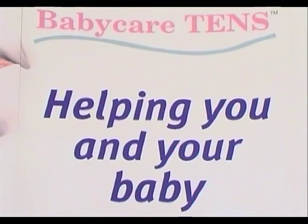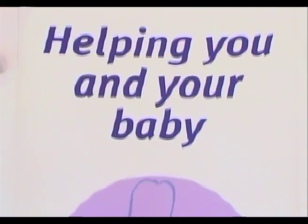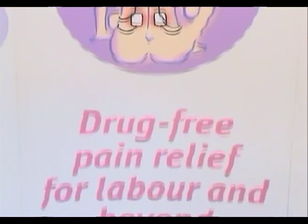I would recommend Baby Care TENS to any mother-to-be. You should always check all your options out. It's the only type of pain relief you can use where you don't have to use any other type of analgesic. There's no contraindications to the baby, which is really good — you know that your baby's going to be safe during the labour. And you can use anything else with it if you want. It's really good for pain relief and it helps you be on the move throughout the labour. You don't have to be confined to your bed.